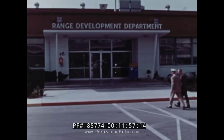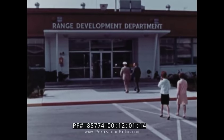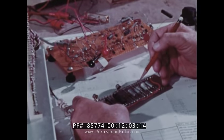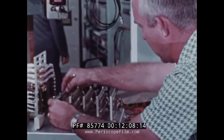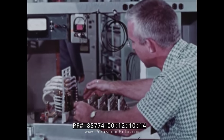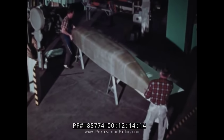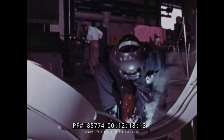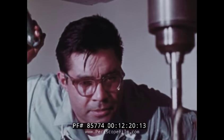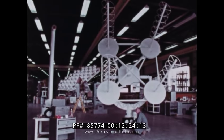If PMR doesn't have the instrumentation to measure whatever the customer once measured, to record what he once recorded, then PMR scientists, engineers, and technicians simply build an instrument that will do the job. In fact, demands change so rapidly that a major part of PMR's overall effort is devoted exclusively to designing, constructing, and testing new equipment that will enable the range to carry out its mission.